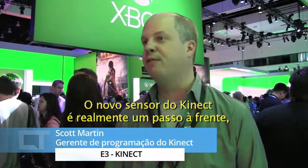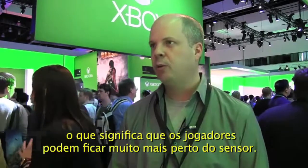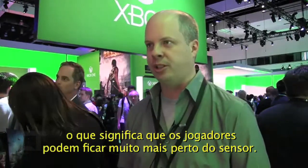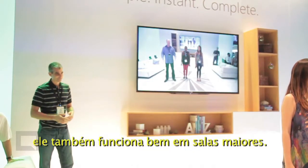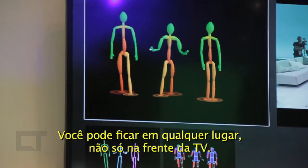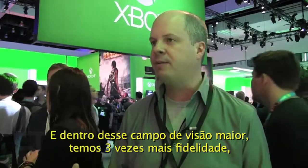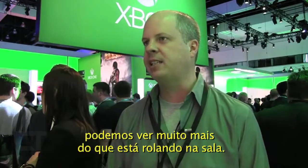The new Kinect sensor is really a leap forward. We have a much bigger field of view, which means that users can get much closer to the sensor, so we work better in small rooms. We also have a wider field of view, which means we work better in larger living rooms where you can sit anywhere. You don't have to sit directly in front of the TV, and across that big field of view we have about three times the fidelity — much more precise.